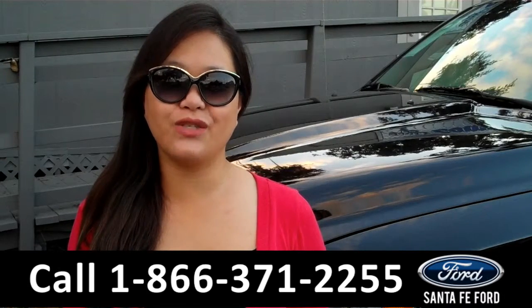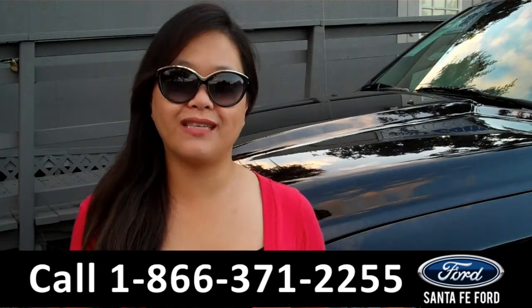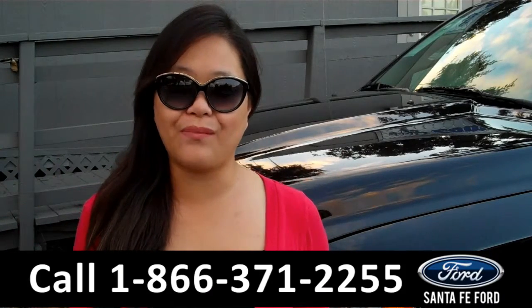That was the 2015 Dodge Ram. For more information, give us a call at the number below, or visit us online at sanife4.com. Thanks for watching.